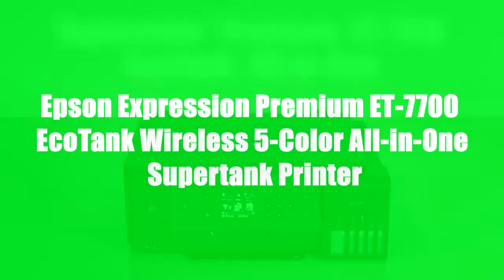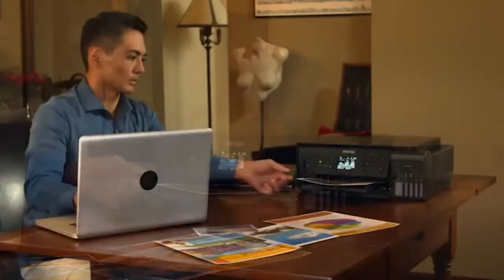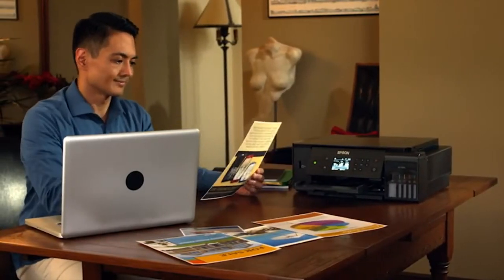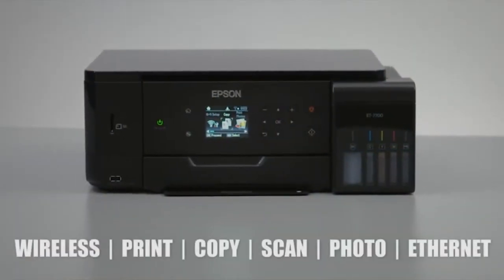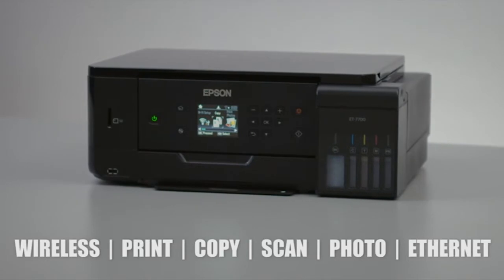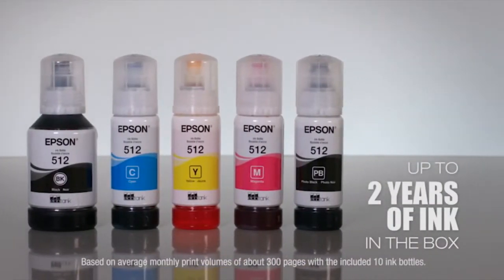Epson introduces the Expression Premium ET7700 EcoTank Printer. Engineered for outstanding print quality, it's the ideal all-in-one for making your best impression. It offers cartridge-free printing with easy-to-fill, supersized ink tanks, so you're always ready to print. It includes up to two years of ink in the box.